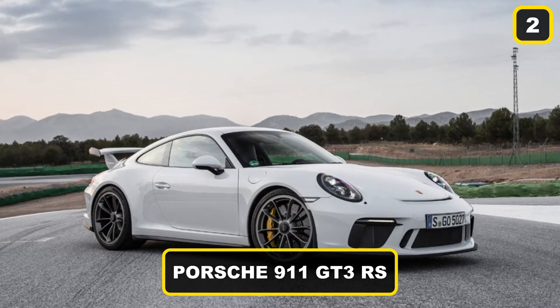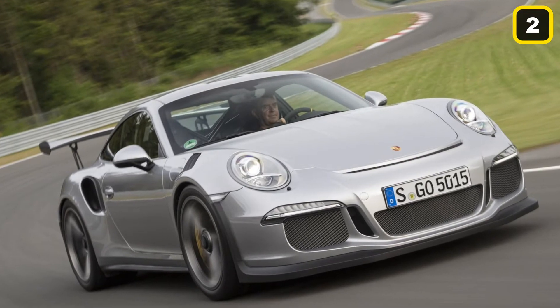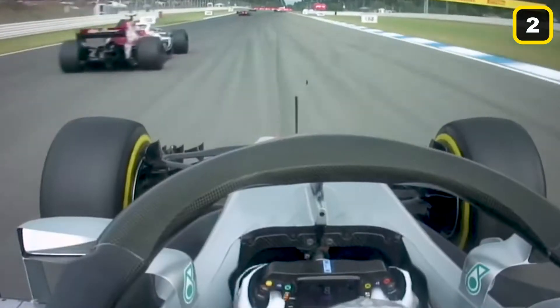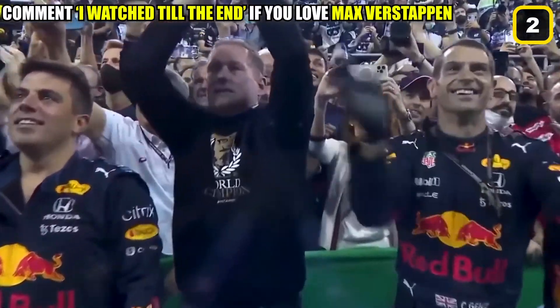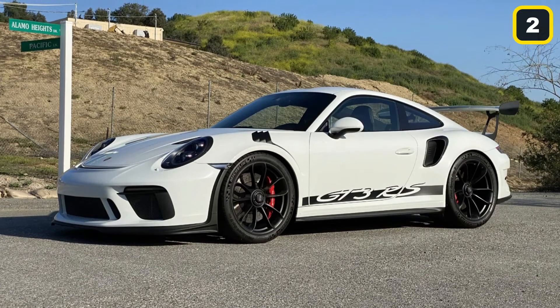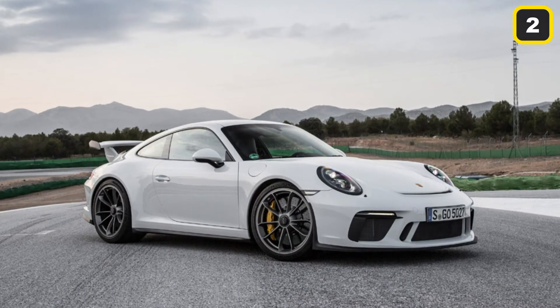Number 2: Porsche 911 GT3 RS. Verstappen's GT3 is quite special in its own way. After Verstappen won his first-ever Grand Prix in Barcelona, Max quickly became the biggest prospect in F1. Red Bull managed to grab Max from Toro Rosso in an expensive deal. To celebrate this new signing, Verstappen went and bought a Porsche 911 GT3 RS for himself. His father revealed that Max needed his father and lawyer's permission to buy the car. The GT3 cost Verstappen a massive $400,000.